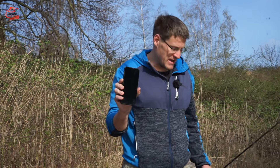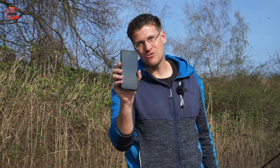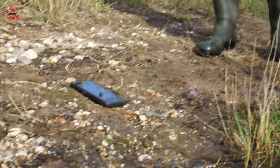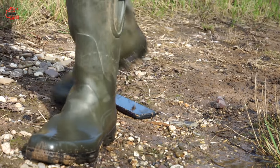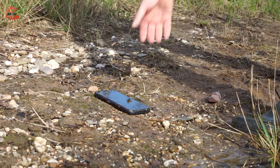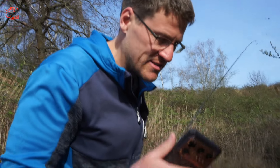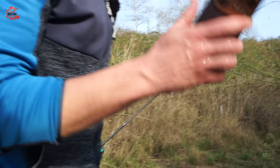Im nächsten Schritt machen wir dann nochmal einen Extremtest: Ich werde nämlich drüber laufen mit meinen 100 Kilo, die ich bestimmt mittlerweile wieder habe. Jetzt der Gregor-Härtetest: Ich lege es hier drauf, mache den Bildschirmschoner rein – und dann gehen wir drauf. Einmal drauf gehen, nochmal zurück – und dann gucken wir mal. Das ist natürlich ein bisschen dreckig jetzt, muss den Sand ein bisschen weg machen – aber es funktioniert. Und ich kann das Handy hier im Wasser sauber machen, denn ich muss ja keine Angst haben, dass es kaputt geht, weil es wasserdicht ist. Handy sauber – und schon kann es weitergehen.